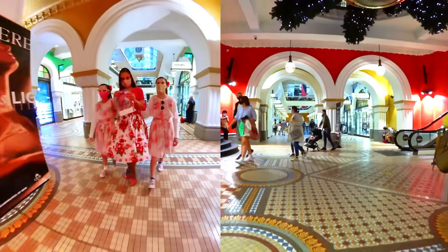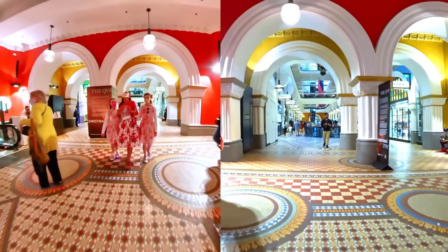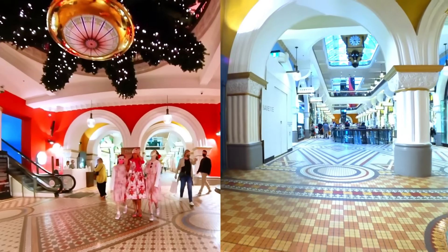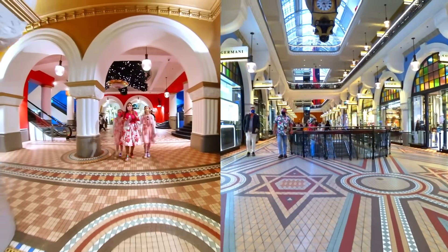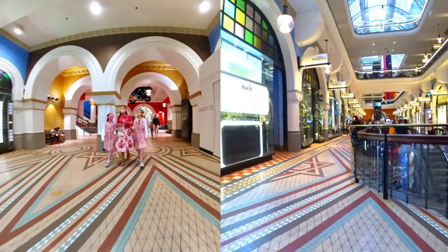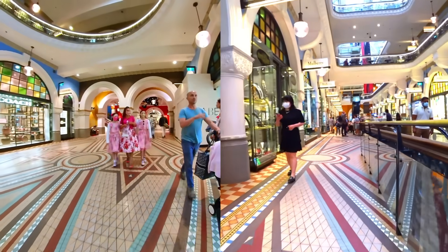We've just bought some fabulous macaroons which we absolutely love. Now here we are — this is a giant Christmas tree and it actually goes all the way up all the other levels. It's really cool. It's actually suspended with steel cables, and we've got the big clock here.